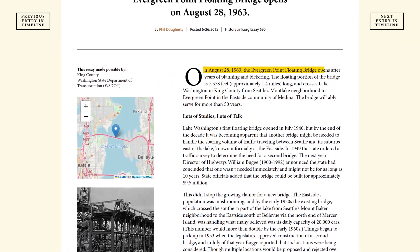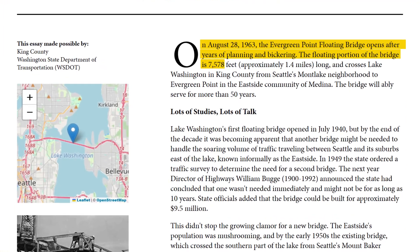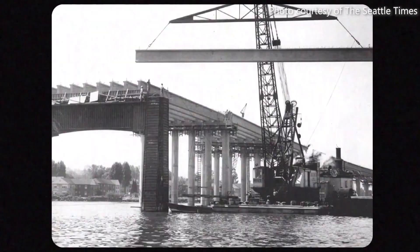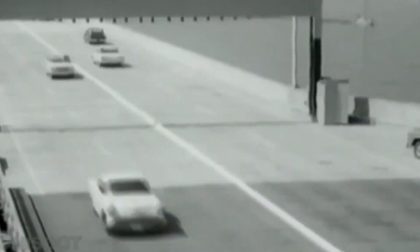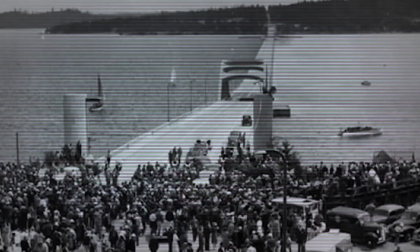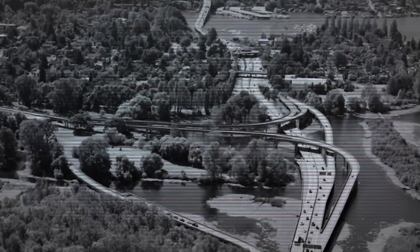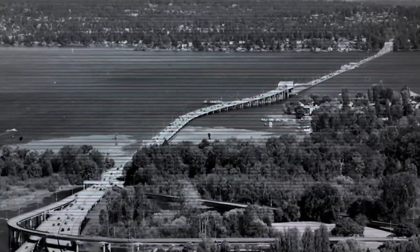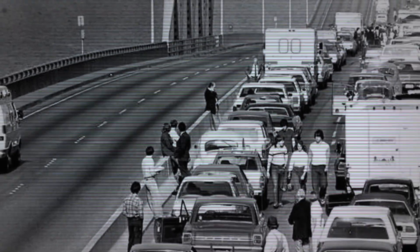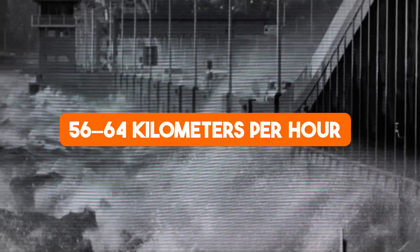In 1963, the original Evergreen Point floating bridge offered an answer, at least for a time. This engineering marvel provided a direct route across the lake, connecting communities and reducing travel times. But despite its innovation, the bridge had its flaws — with just four lanes and no shoulders, it was prone to severe congestion during accidents or emergencies. Storms frequently forced closures when winds exceeded 56 to 64 kilometers per hour, and as decades passed, the bridge began to show its age.